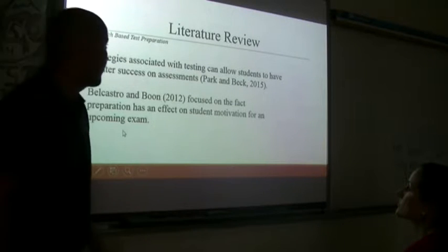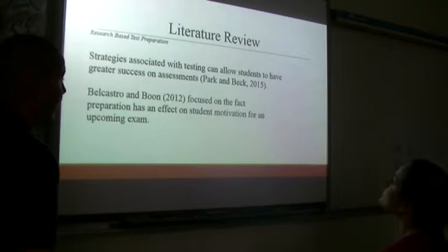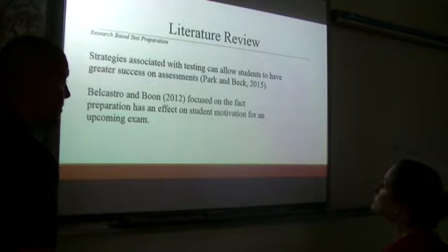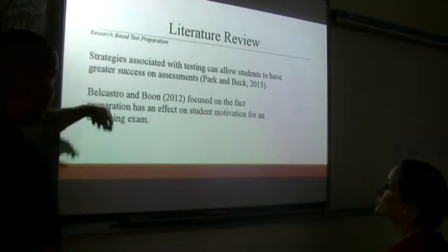The literature review I performed focused on a few different areas. The first is research-based test preparation — is test preparation good? Should we just look at the content, or should it be a scenario where we say 'know the content and figure the test out on the back end'? Two or three of the ones I looked at included Park and Beck.